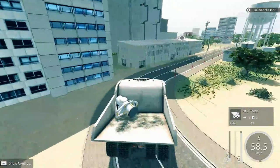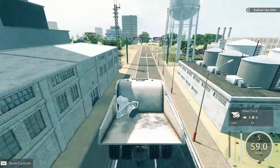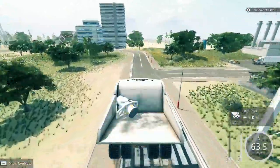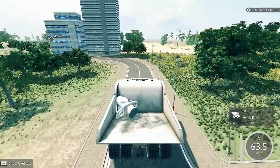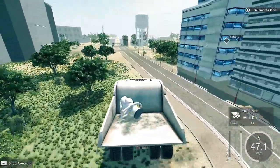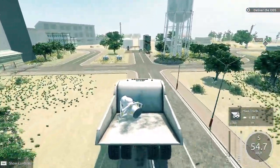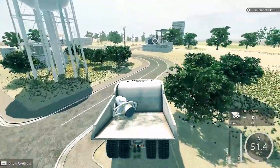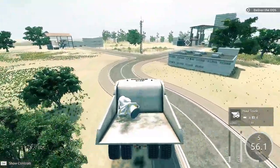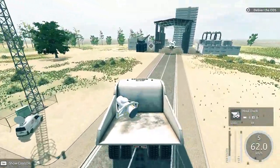Considering how big these buildings are, I feel like there's a lot of open space. The roads aren't very big considering how big the buildings are — it just doesn't seem quite right. Are you telling me these buildings are this close to a launch pad? Is the launch pad where we're going right now? I don't think it is. We'll find out, I guess. I just feel like this town is a little bit weird.